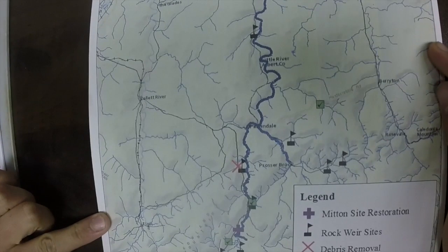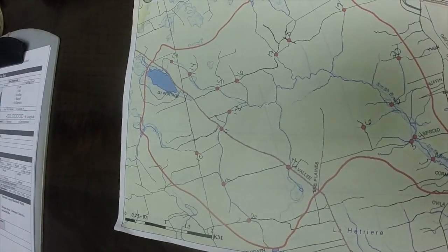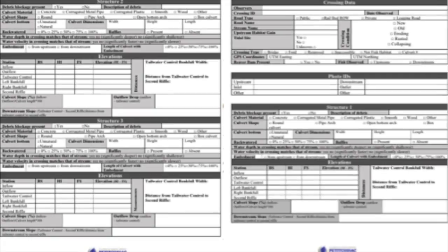Before leaving the office, we take maps with us so we don't get lost. After all, a lot of these areas don't have cell service, so be safe. Additionally, we must remember to take the assessment protocol sheets with us so we can mark our findings.